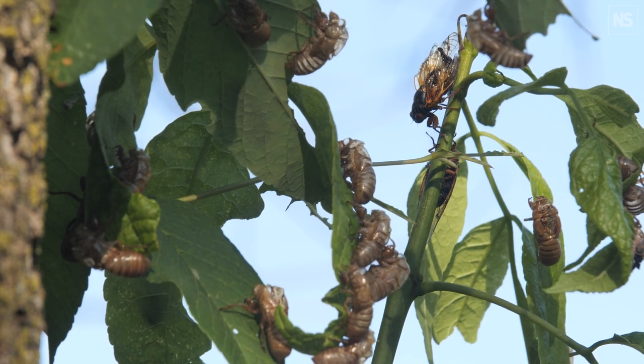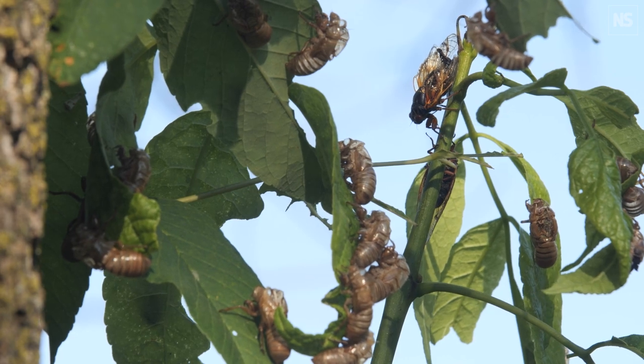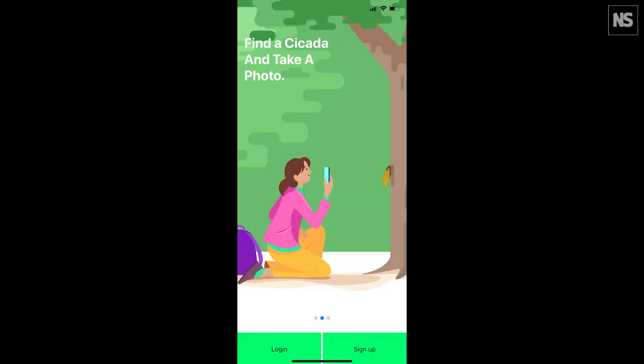One of the difficulties working with periodical cicadas is that every emergence leads to all sorts of new hypotheses of what's going on, but in reality, that's an observation of one. I wanted to figure out a way to get more observations. Cicada Safari is the next evolutionary stage of crowdsourcing with periodical cicadas.